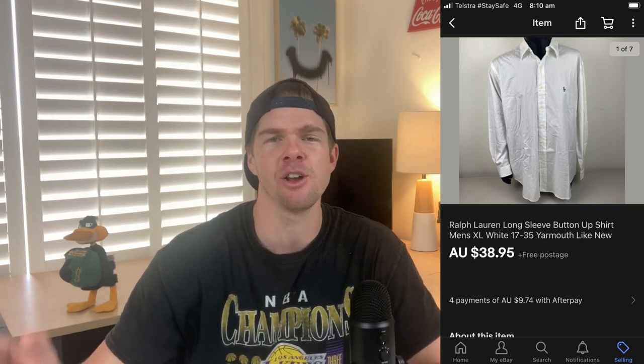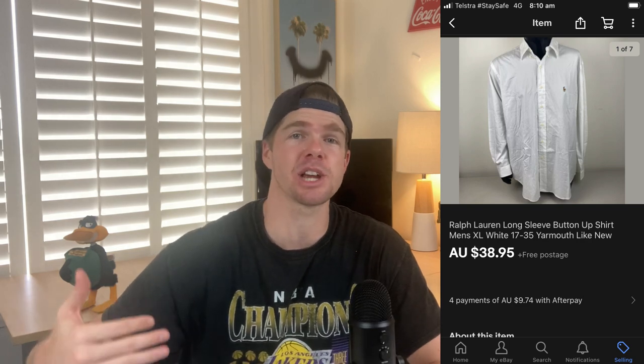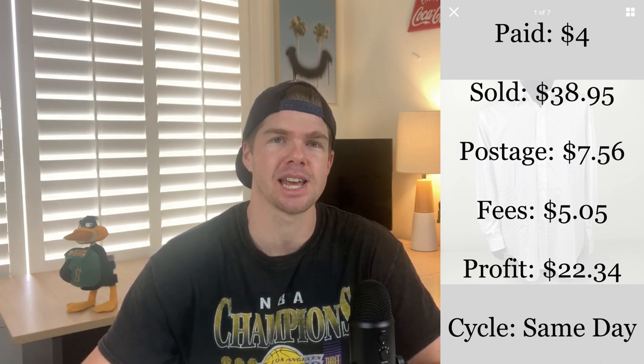Next item up is this Ralph Lauren men's long sleeve button-up shirt. I picked this one up in the thrift for just $4 and it sold the same day for $38.95. It had the wording 'Yarmouth' written in the tag, so I did a bit of research on eBay and realized it was actually worth upwards of $40. That stopped me from going with my normal $29.99 free postage scenario, and I'm glad I did the research because I ended up getting an extra $10 for it. Take out fees and postage, I profited $22.34. If I can make $20 profit on a single item of menswear, I'm really happy with that.